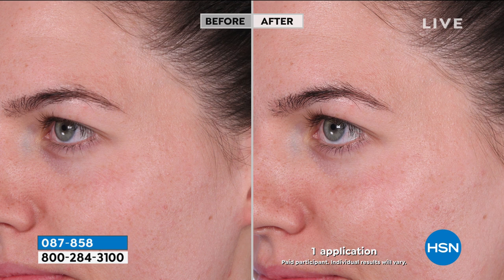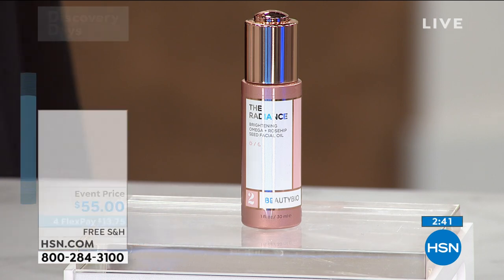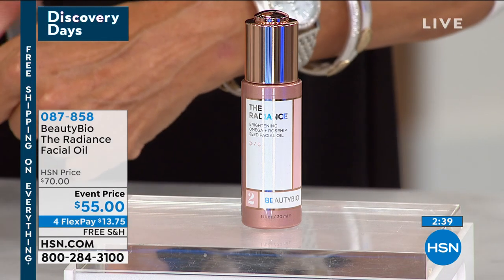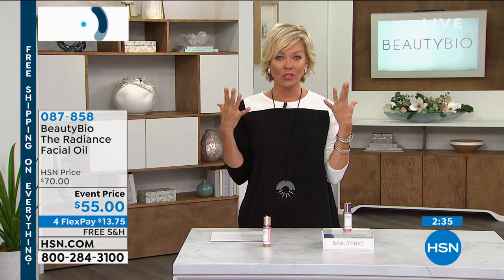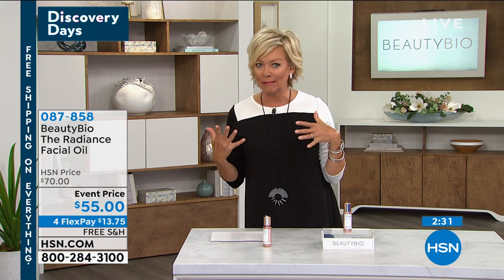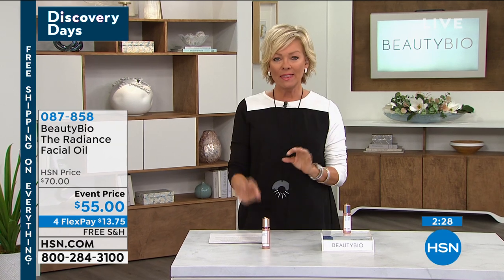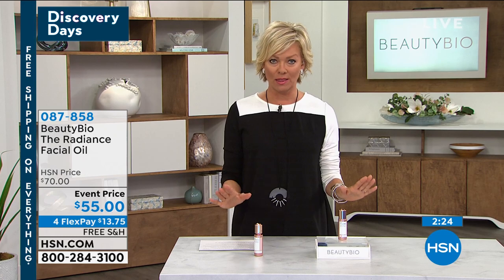It doesn't just give you a hydration experience — it's naturally rich in omega fatty acids. It has camelina sativa seed oil and vitamin E. I love that it helps with uneven skin tone, because I've got a lot of that going on with hormonal issues as we go through our lives — in my neck area and certain areas. I've only been using this a little while and I am obsessed.